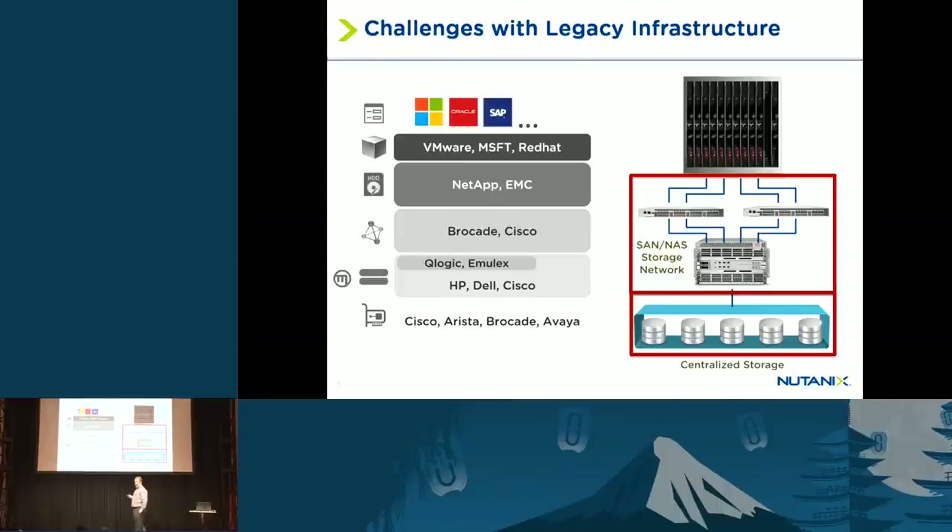You manage each of these pieces of gear separately. They're usually produced by different companies and you're responsible for ensuring you're running the right versions of code, BIOS, software, and firmware at every layer. It's also very difficult to scale — as you fill up an existing storage array, you have to buy a new one.